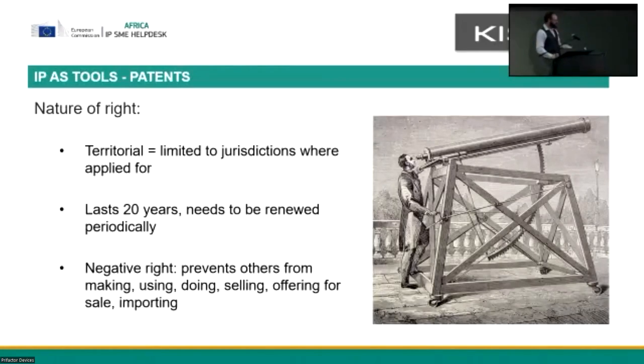Patents aren't necessarily a positive right — it's not the same as trademarks where you have a right to do something. What patents are is a negative right. They give you the right to prevent others from doing something. Once you have that granted patent, you can prevent people from making, using, selling, offering for sale, or crucially importing into the jurisdiction where you have those rights. What this means in practice is that it's entirely possible to have a valid patent and take somebody to court for patent infringement, but still not be able to work your own invention because you are infringing somebody else's patent.